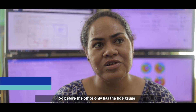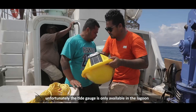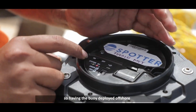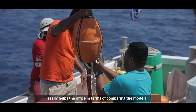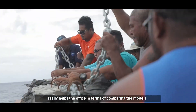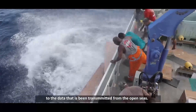Before, the office only had the tide gauge, but unfortunately the tide gauge is only available in the lagoon. So having the buoy deployed offshore really helps the office in terms of comparing the models to the data transmitted from the open seas.